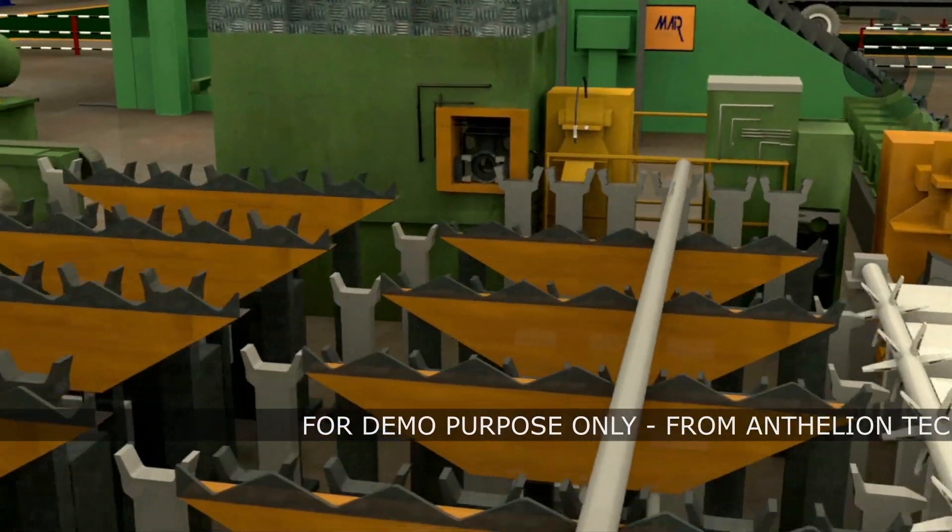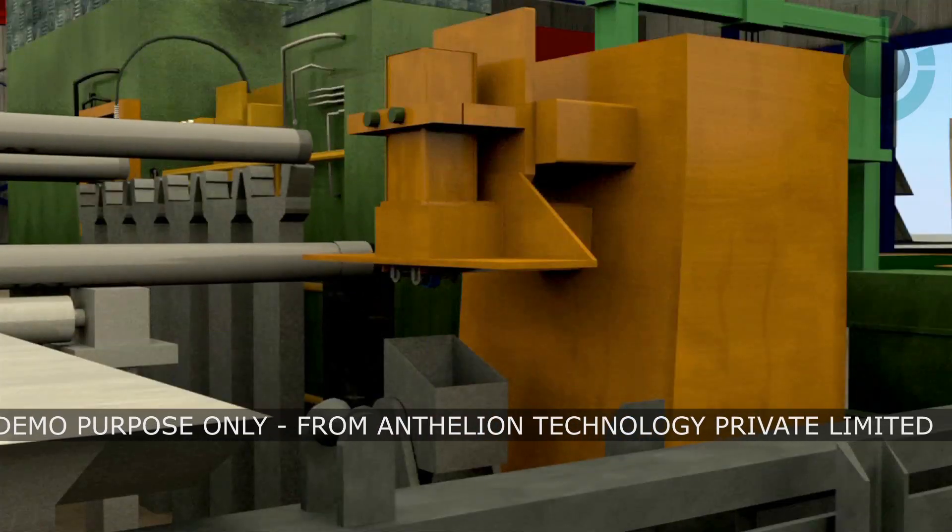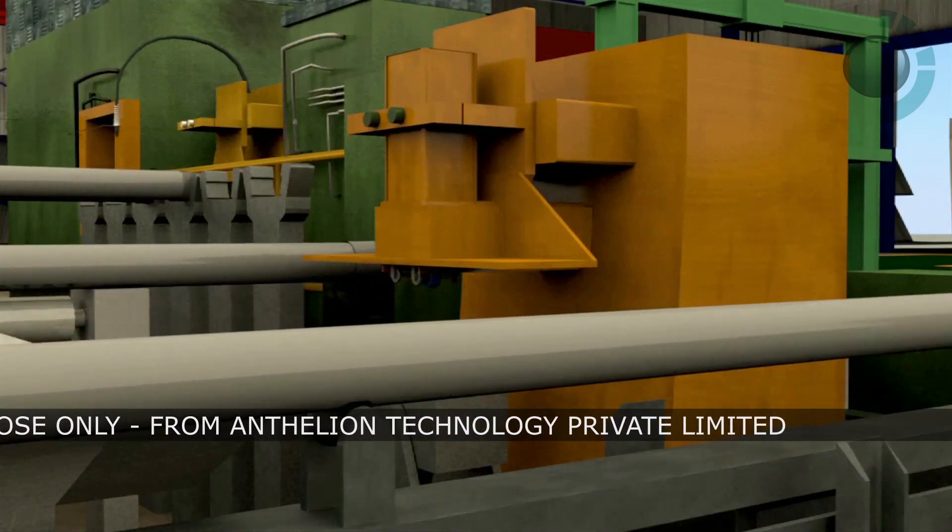A yellow, blue, or red band is then spray-painted across the pipe, which defines its light, medium, or heavy class respectively.